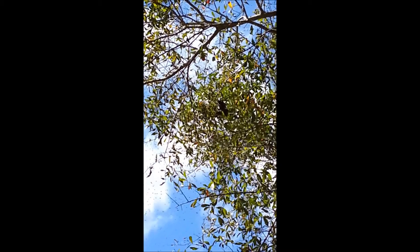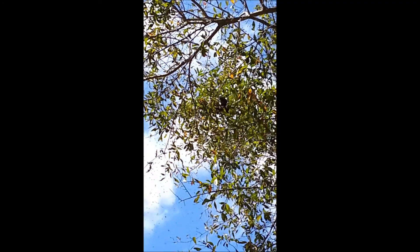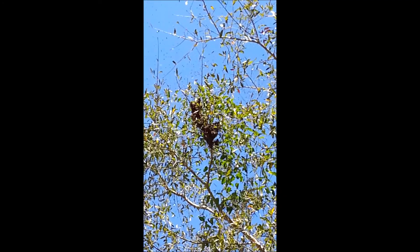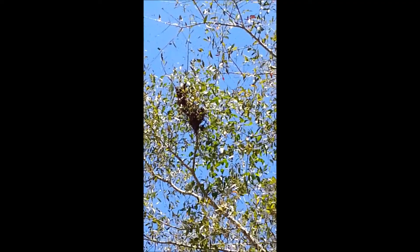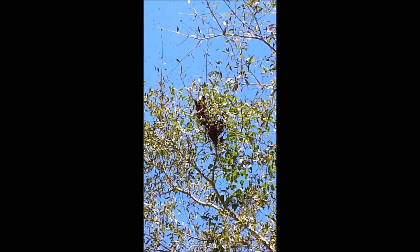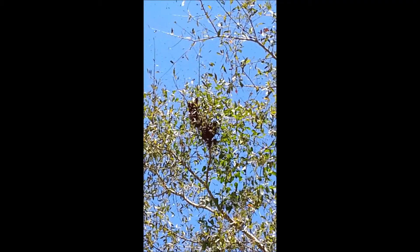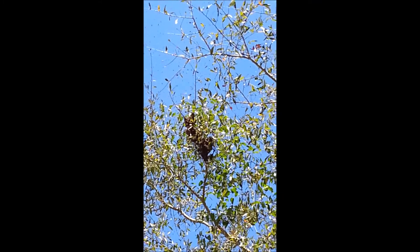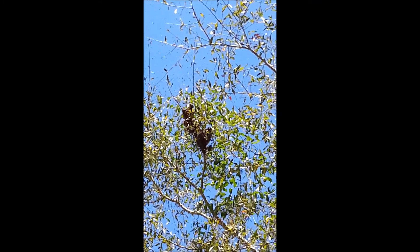I put up a little swarm trap, so maybe when they come down from that tree they'll go to my trap — we'll see what happens. You can see it forming up there, still forming, way up probably about 20 feet or more up in that tree. I don't know how many that is, maybe a pound or two.